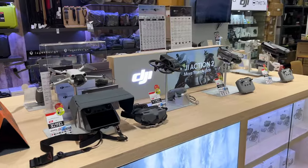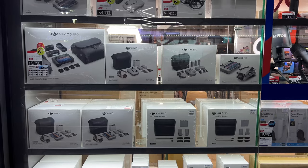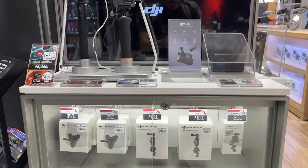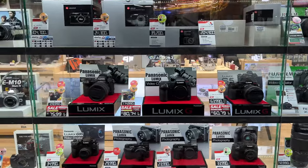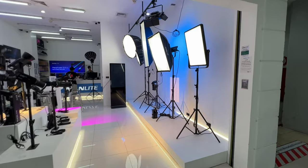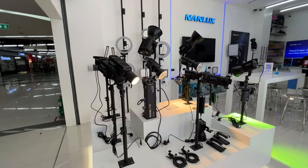I don't believe there's an official DJI store here at Fortune Town. However, if you're looking for drones or any DJI items, this store here called Big Camera — they're a chain — has quite a big selection of DJI drones and other DJI items, plus quite a few other items as well. There's also another store selling professional lighting equipment, and I'm blown away by the variety and selection of high-end lighting equipment here at Fortune Town.